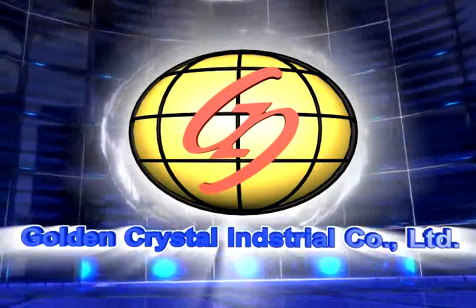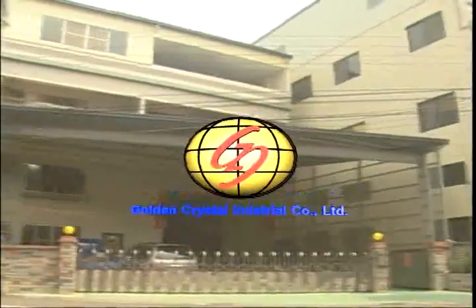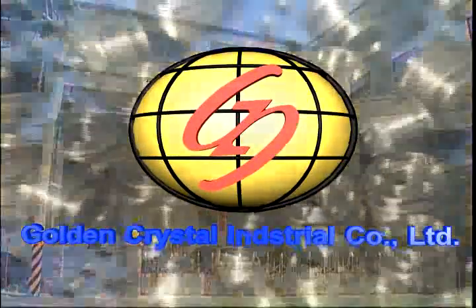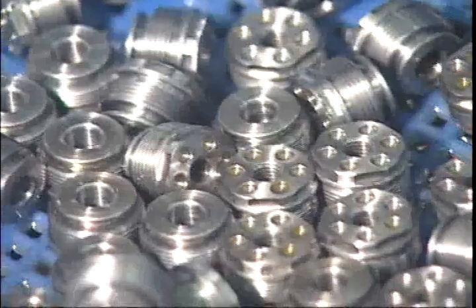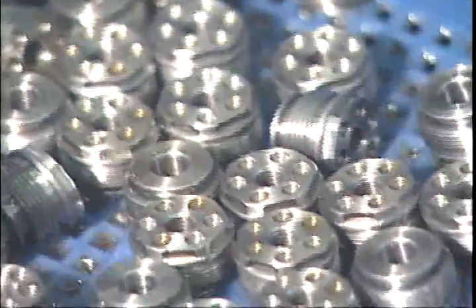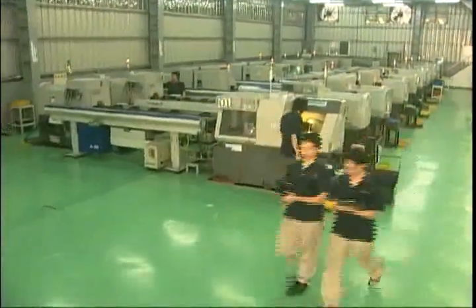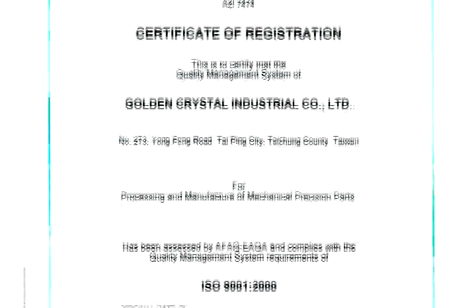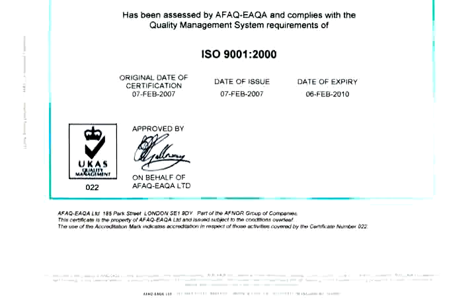Golden Crystal Industrial Company Limited has the best equipment, techniques, and production quality control. We manufacture medical, electronic, and bicycle parts. Our equipment includes Nomura CNC automatic lathes with high quality control. We have passed ISO 9001-2000 national certification regulations and we provide superior service to our clients.